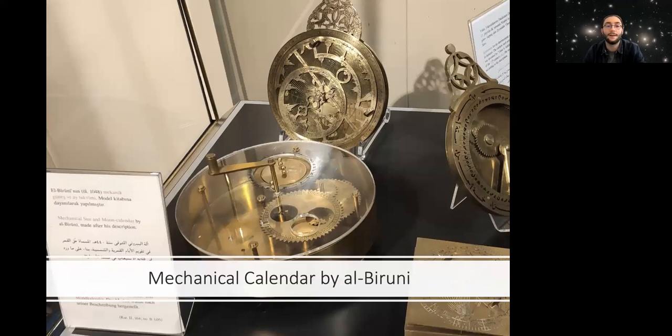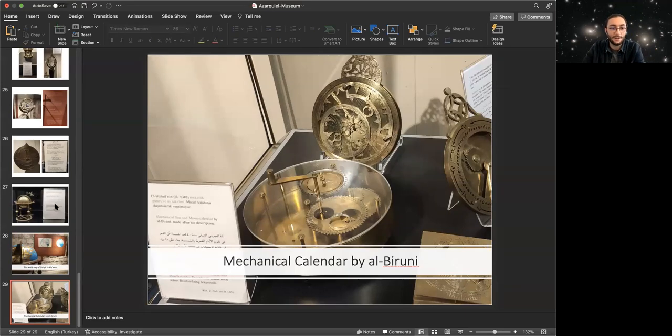There are also some other mechanical tools. For instance, this tool is a mechanical Solar-Moon Calendar by Al-Biruni. There are also other astrolabes and similar instruments. For that time, doing this kind of complicated work was really futuristic.